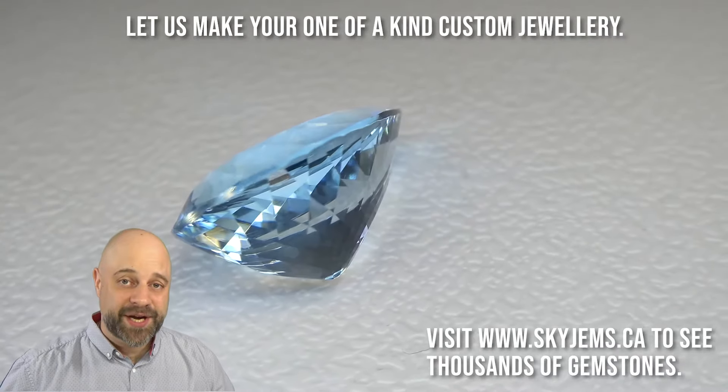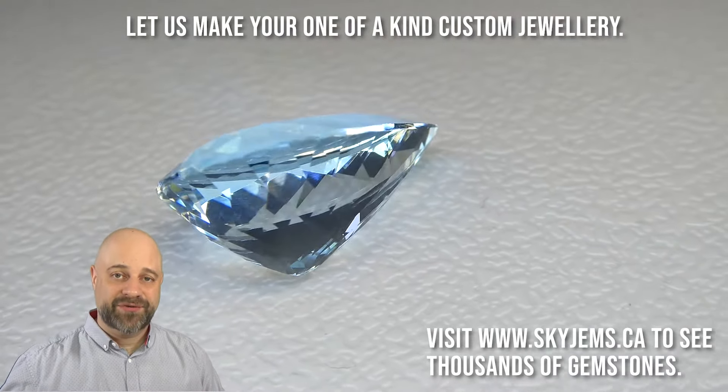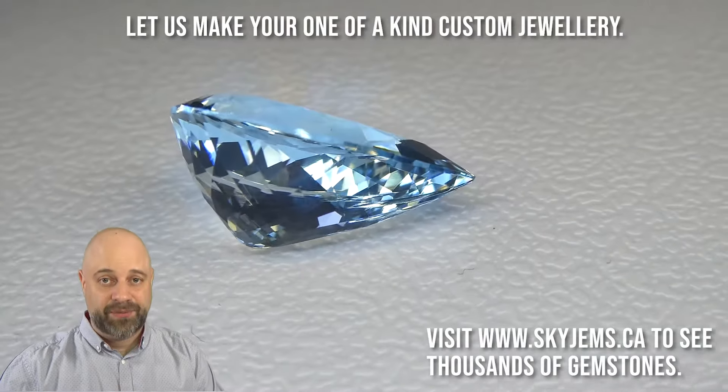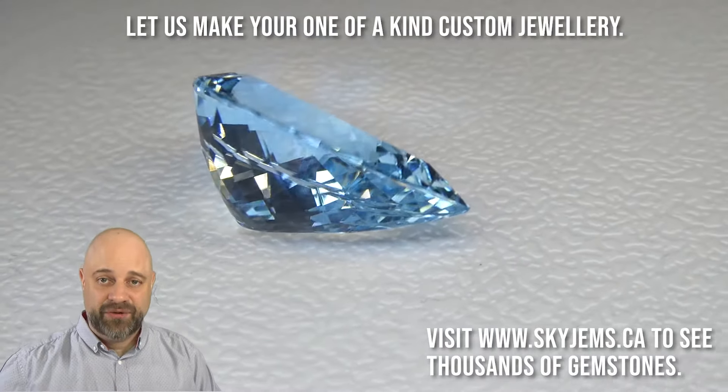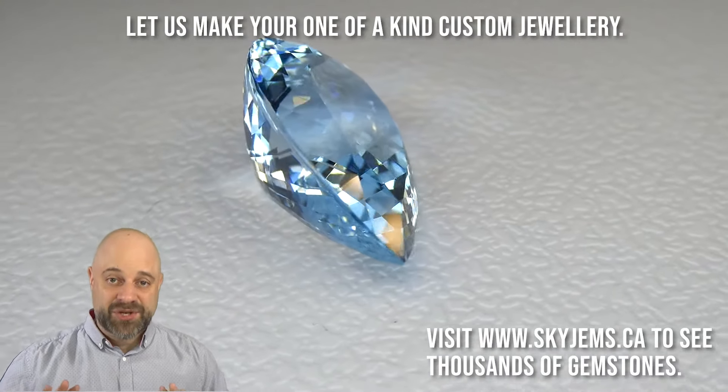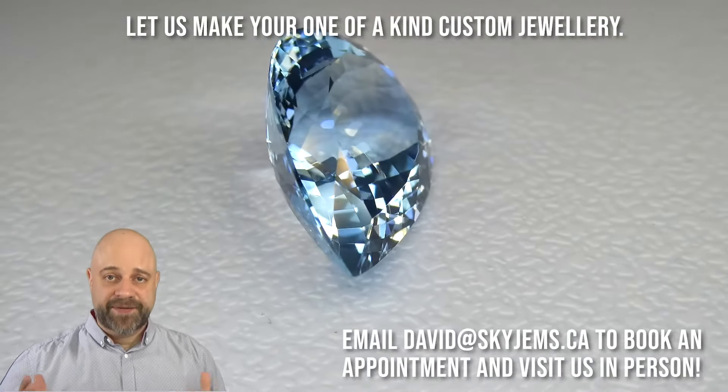Hi everyone, David Sod here from SkyGems.ca. Thank you all so much for joining me. I have on the turntable a truly incredible gem — 17.43 carats, GIA certified, absolutely a magnificent stone.